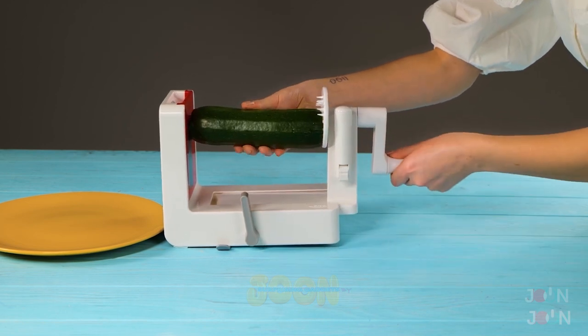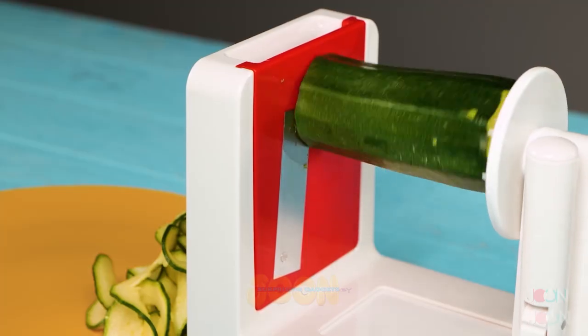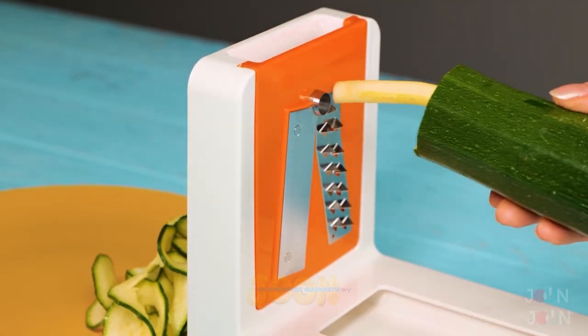Insert the blade and attach your favorite vegetable. Give the handle a turn, and you have spiralized vegetables. Just look at those delicious ribbons! The blades are interchangeable, meaning you can have different types of ribbons.